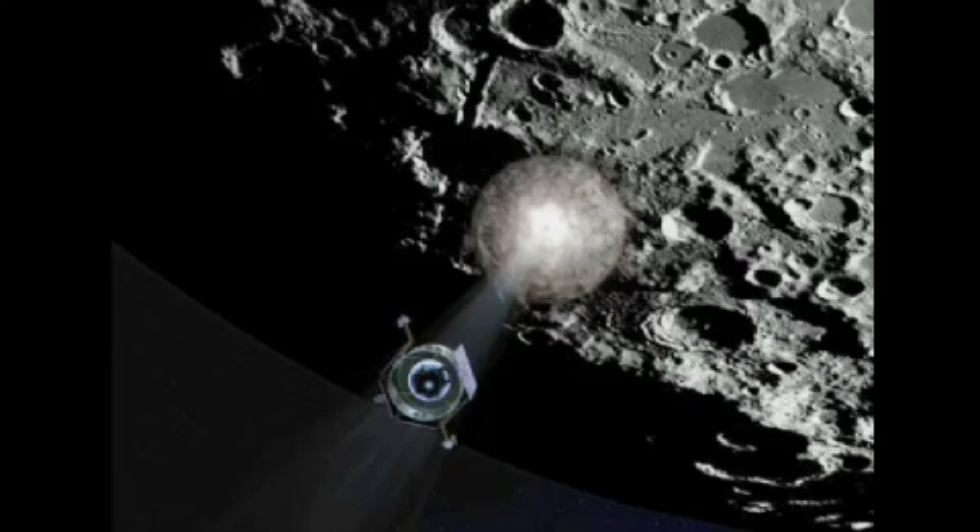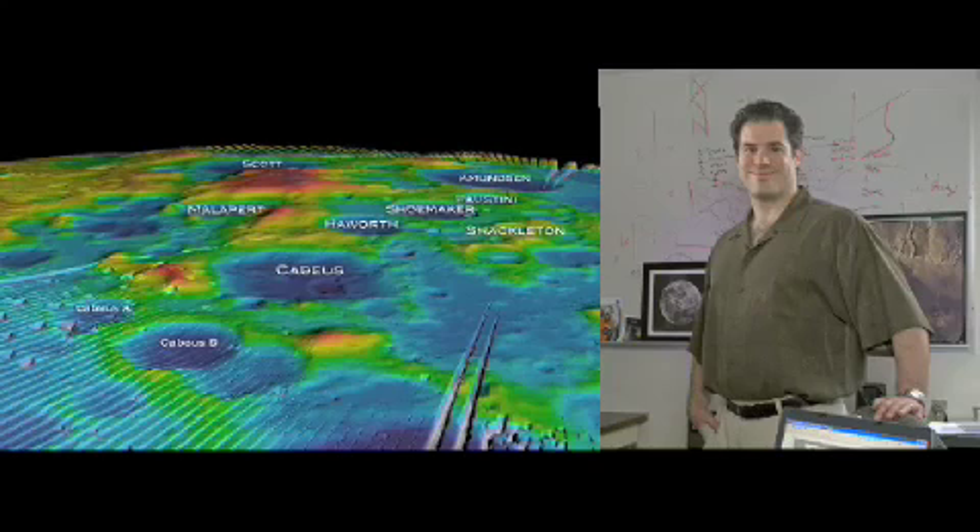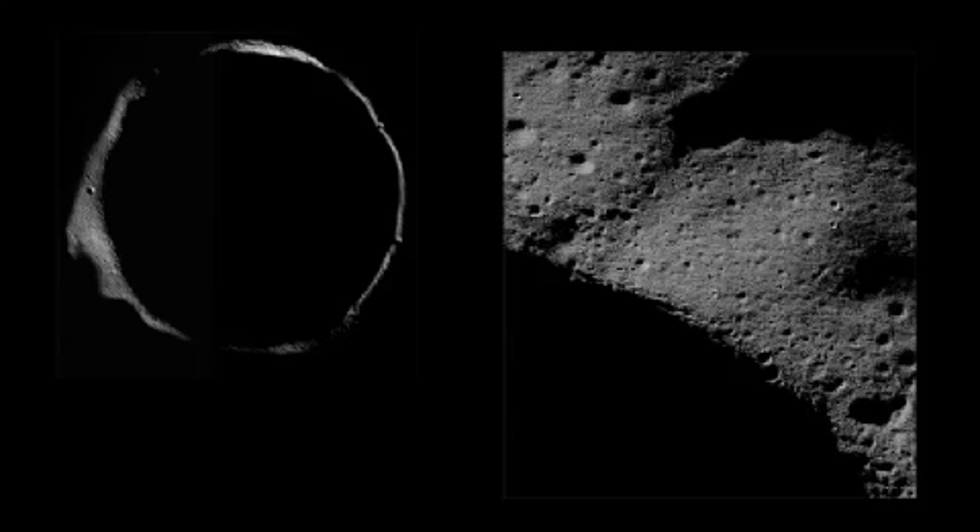"The data is that rich," said Colaprete. Along with the water in Cabeus, there are hints of other intriguing substances. The permanently shadowed regions of the Moon are truly cold traps, collecting and preserving material over billions of years.